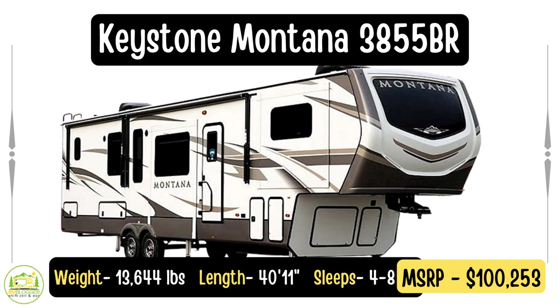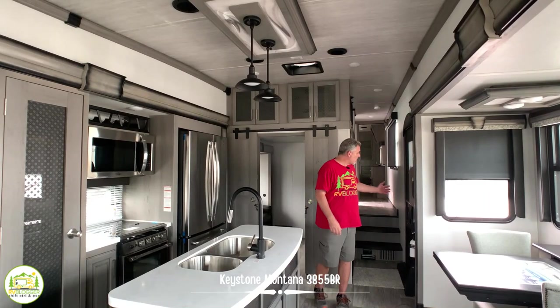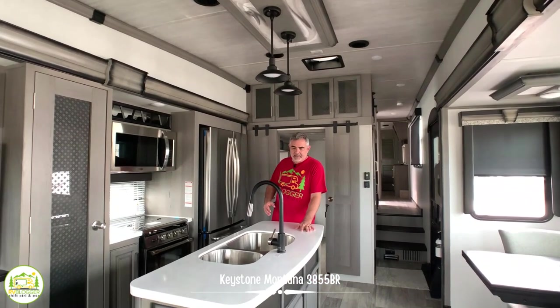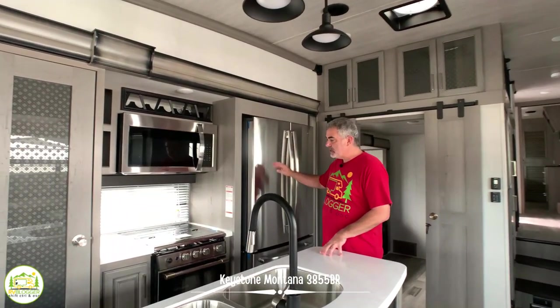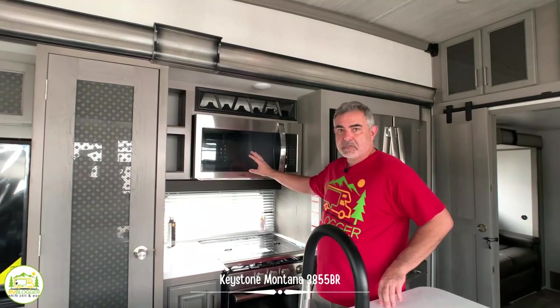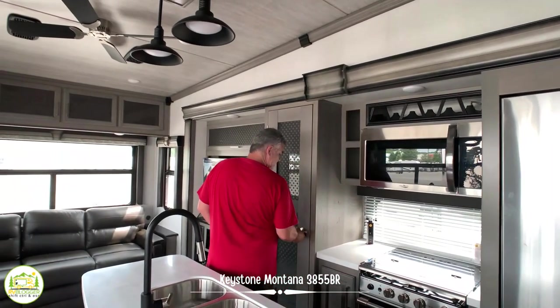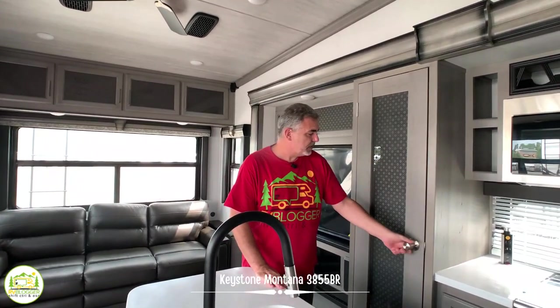This fifth wheel is the Montana 3855BR model. It has two separate bedrooms, is a four-season fifth wheel, and has four slide-outs so it feels extra roomy and spacious. When you first walk in from outside, you enter the kitchen area. There's a nice big island, a huge double bowl sink, a residential fridge, oven and stove with three burners, and a microwave over top. It also has little details like a wine rack, extra storage on the side, and a nice big pantry space about two feet deep with a beautiful glass-detail door.